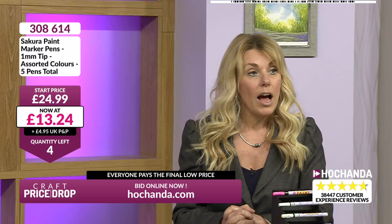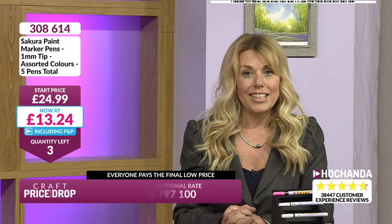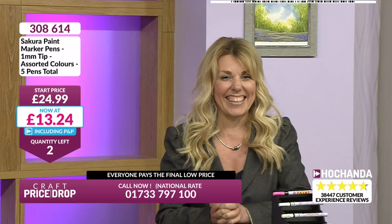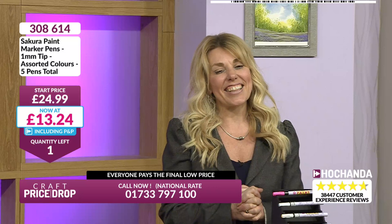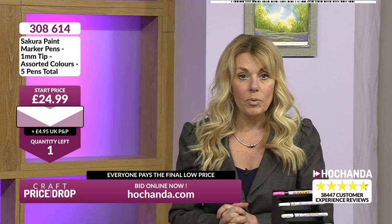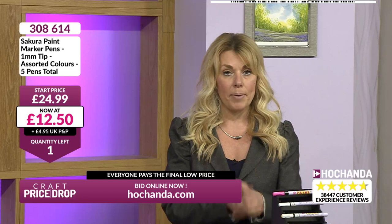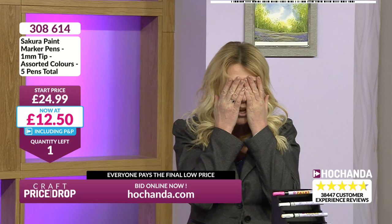We've only got four left now. Amanda, you've made it three left. Did you watch the One Day Special? I've got the eight o'clock show. Two left, down to the last one. We're seeing a drop - everybody's going to pay the final lowest price. One left and it's come down to £12.50. Five pens for £12.50.